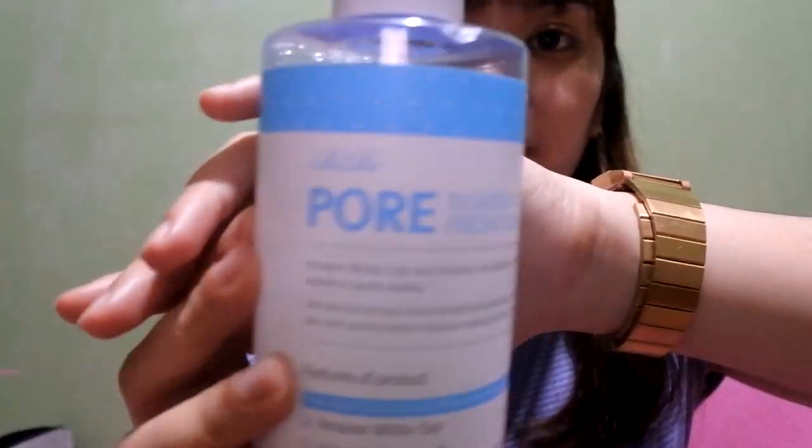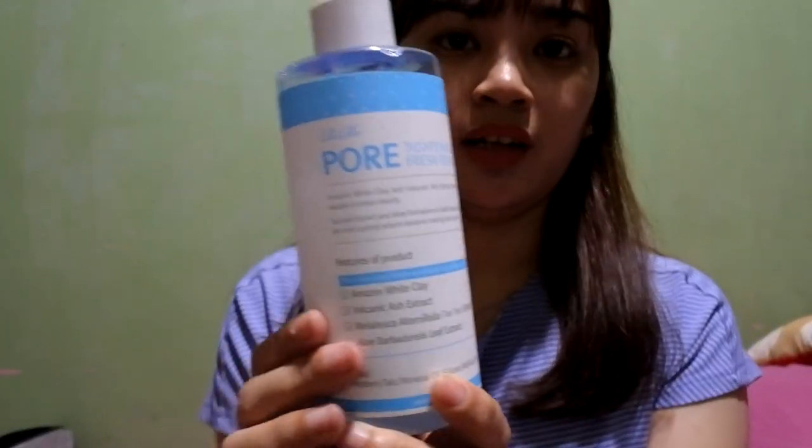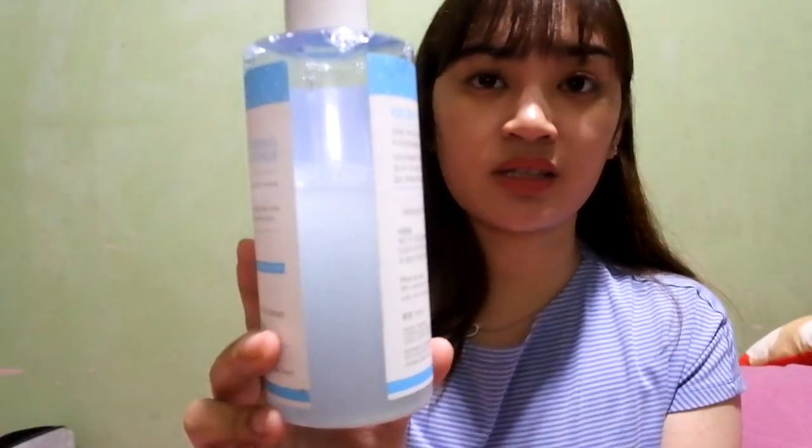The next toner I use in the morning before I leave is this Rire Pore Tightening Fresh Toner — it's a Korean product. It was actually my sister's but she wasn't using it, so I decided to take it and try it for myself. It's a big bottle and she'd already used some of it, so it would have been a waste to leave it.